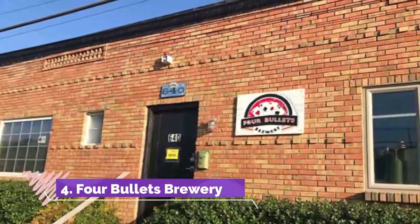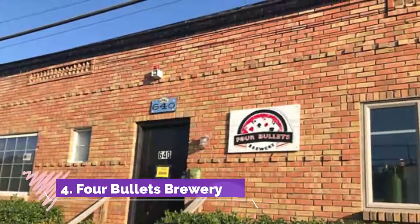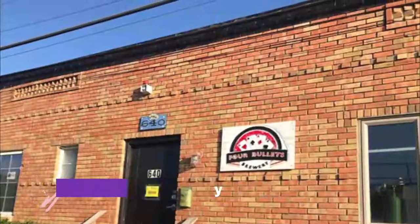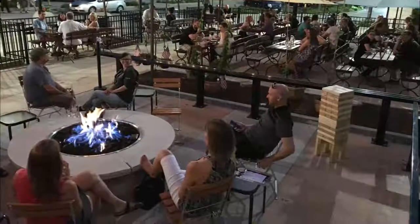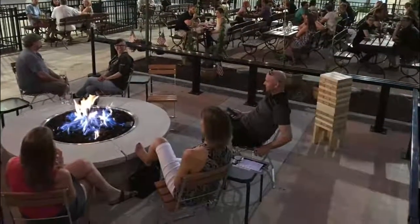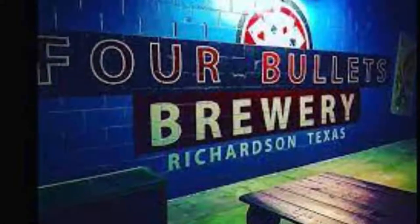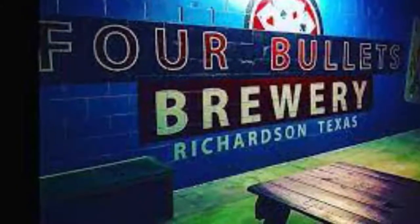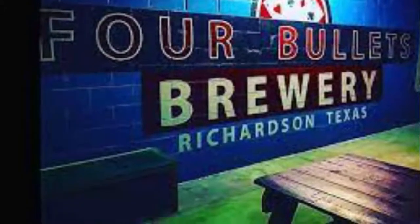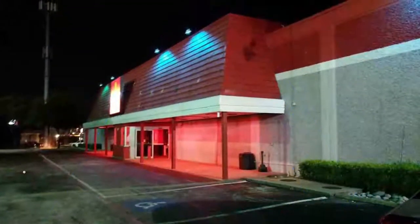It offers magnificent views and a fairly challenging game regardless of your skill level. Number four: Four Bullets Brewery. Four Bullets Brewery is Richardson's first craft brewery and it is quickly becoming a favorite neighborhood hangout — not only for beer fans but for anyone who enjoys spending a Saturday afternoon in a fun pub atmosphere. The brewery is cozy and inviting, with quirky decor filled with art, beer paraphernalia, and a fun fake fireplace.